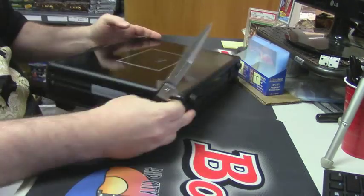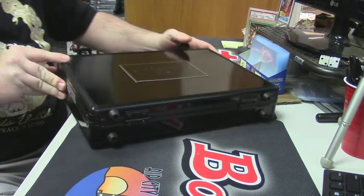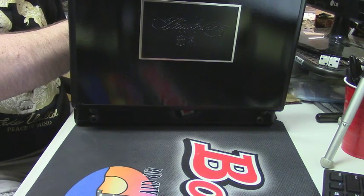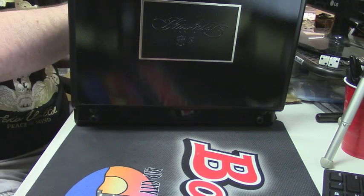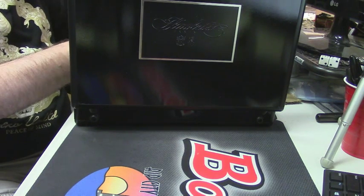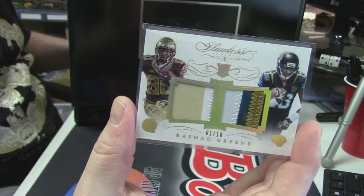Gently going into this side. There are cards in here — let's look at those first. All right, for the Jaguars and the Florida State Seminoles: dual patch, two-color, four-color, eBay 1-of-1, one out of ten.